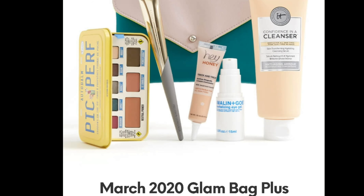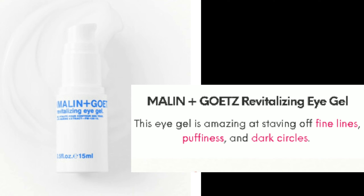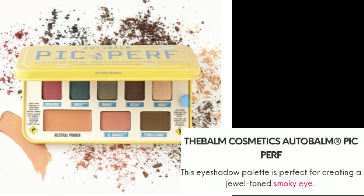Moving on to the Glam Bag Plus — the bag included is also a blue teal color; it looks like a snap clutch bag. The next item is from Malinget, a Revitalizing Eye Gel. This eye gel is amazing at staving off fine lines, puffiness, and dark circles. I'm excited about this one since I don't have young skin anymore — this is gold.